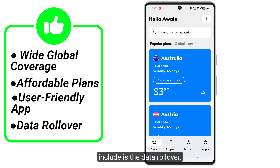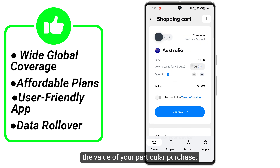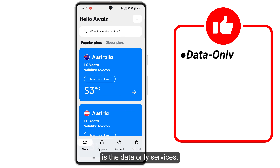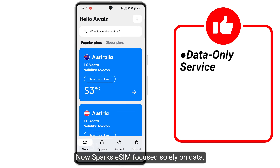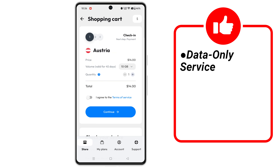The last pro is data rollover — unused data can be rolled over to the next month, maximizing the value of your purchase. Now moving on to the cons: the first con is data-only service. Spark eSIM focuses solely on data and does not support traditional phone calls or SMS.